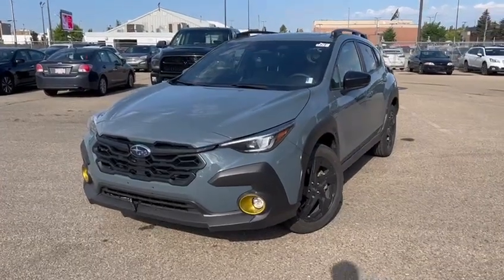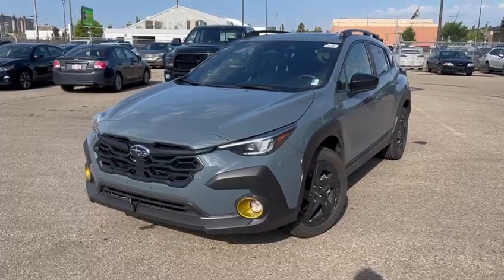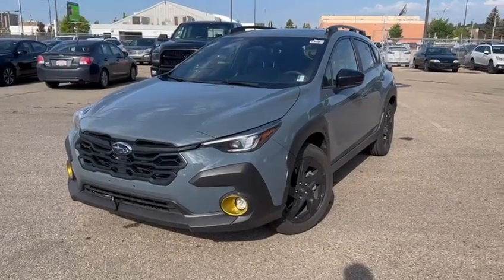Good morning Luke, this is Miguel from Rally Subaru. I wanted to send you a quick video — a walk around of the 2024 Subaru Crosstrek Onyx Edition.